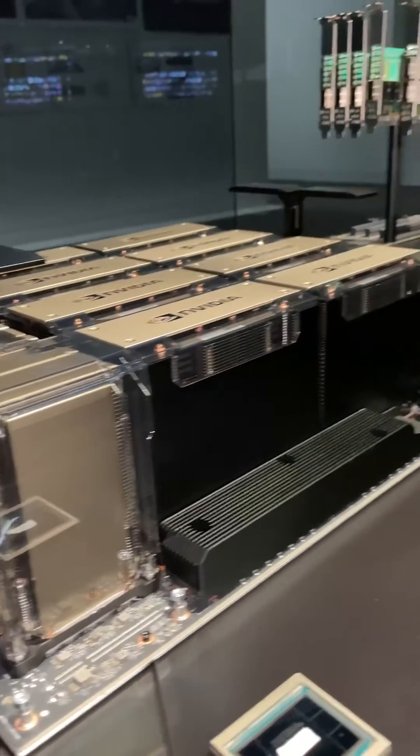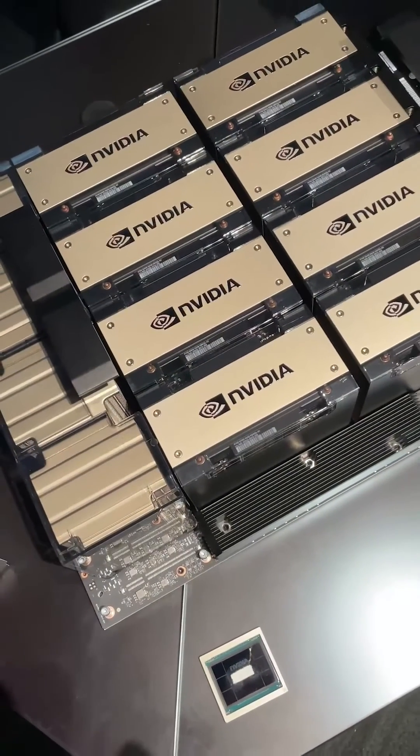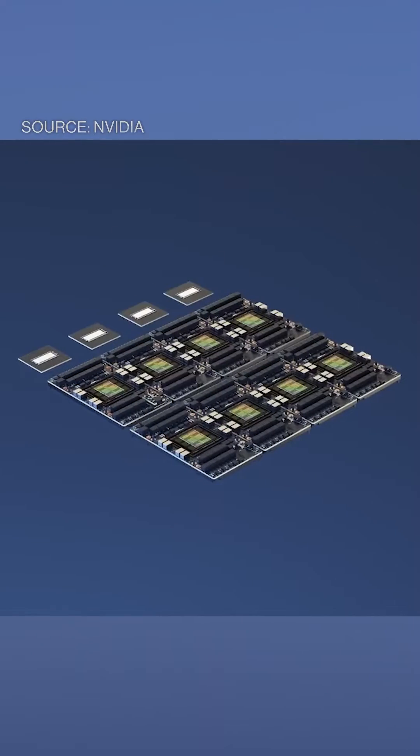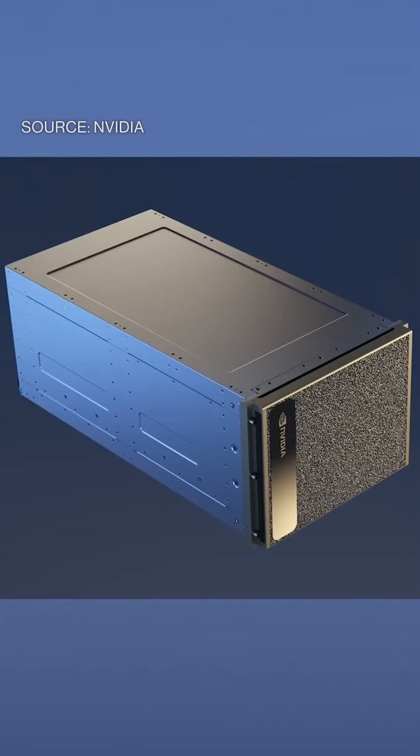Eight individual SXMs are topped with heatsinks designed to dissipate heat generated from running big AI workloads. Those are connected on a single baseboard by interconnectors, and that assembly alone weighs 60 pounds. Add CPUs and other components, and a finished DGX system weighs almost 300 pounds.